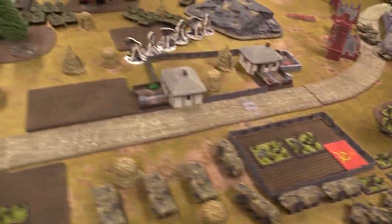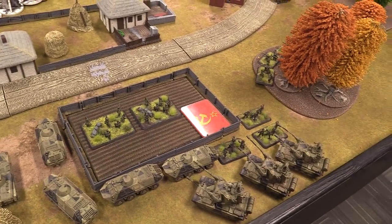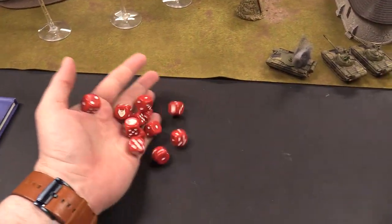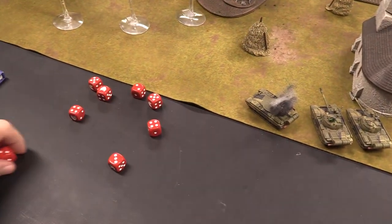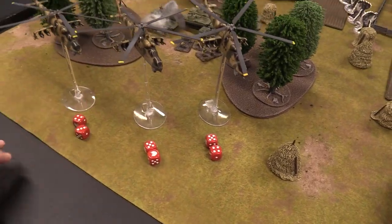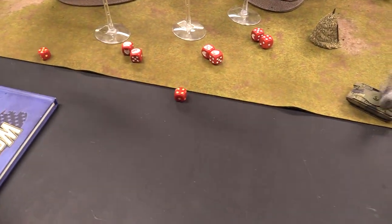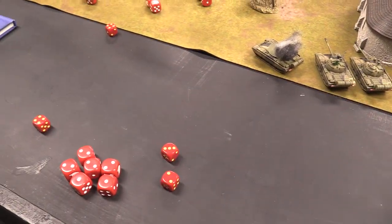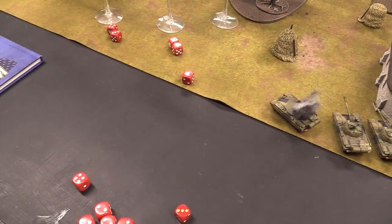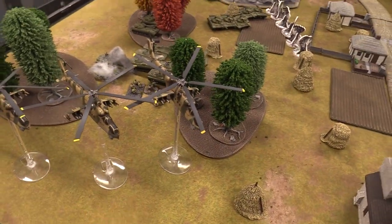Finnish shooting begins with the T-55 Marksman firing at the Hinds, needing threes. Plenty of hits are scored. Aircraft saves are four-plus: two saves fail, two pass. Firepower checks are four-up — one Hind is downed. The twin 35mm guns are effective but the Hinds are making good saves overall.